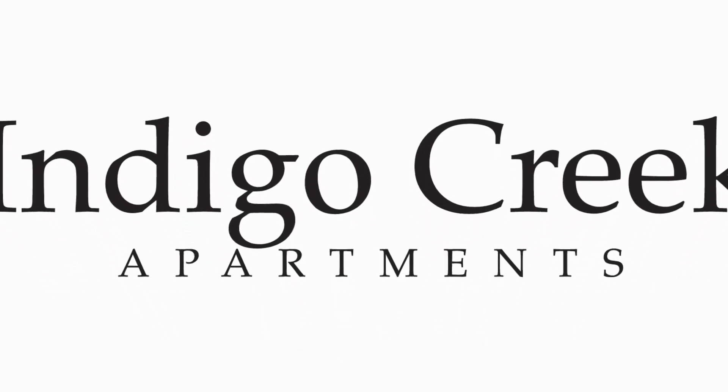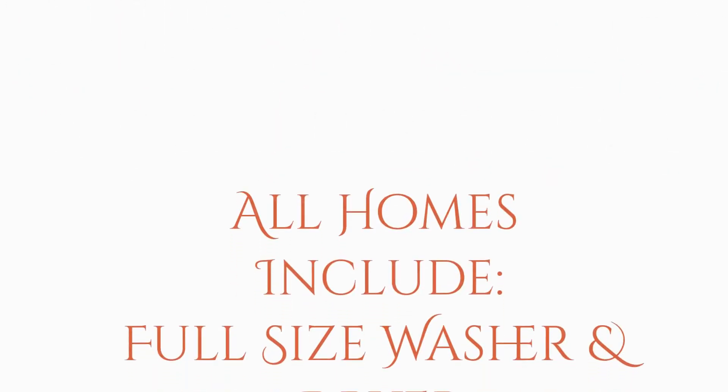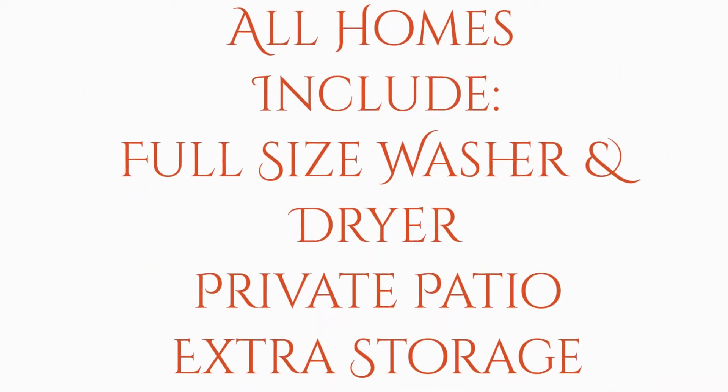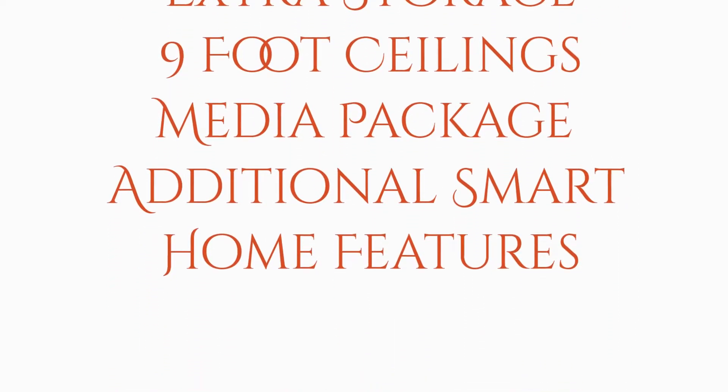Welcome to Indigo Creek Apartments, where all of our apartment homes feature full-size washer and dryer, private patios with additional storage, 9-foot ceilings, immediate package, and additional smart home features.